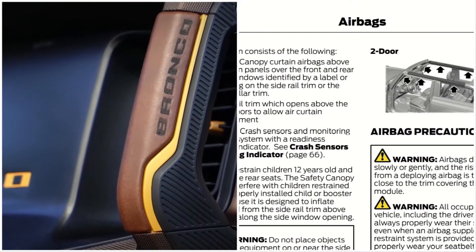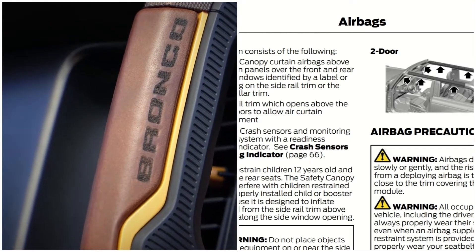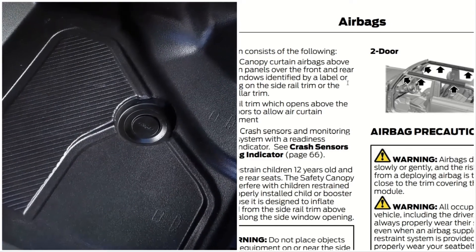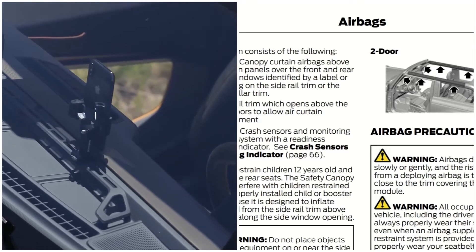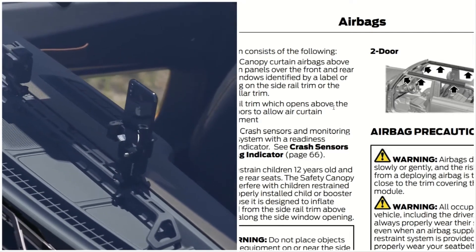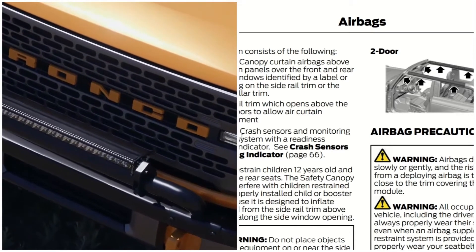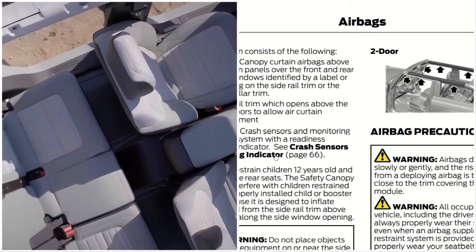The system consists of the following: safety canopy curtain airbags above the trim panels over the front and rear side windows, identified by a label or wording on the side rail trim of the roof pillars. The side rail trim opens above the side door to allow the air curtain deployment, along with a crash sensor monitoring system with a readiness indicator.